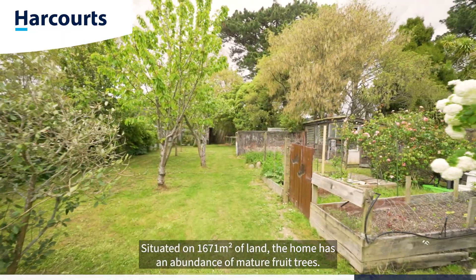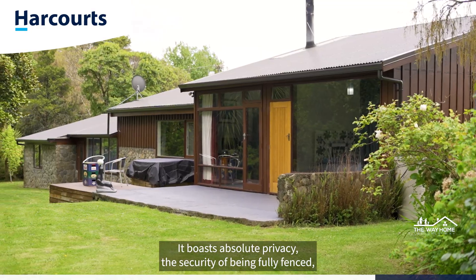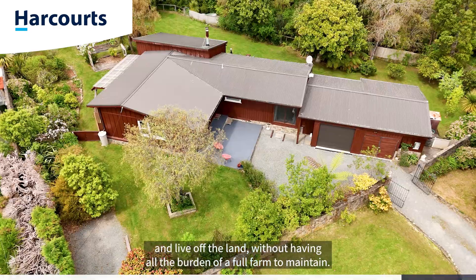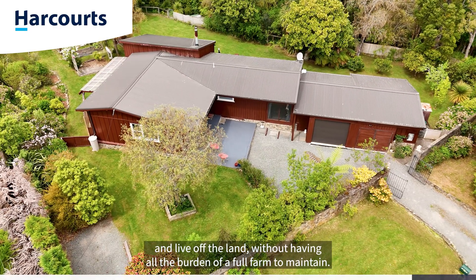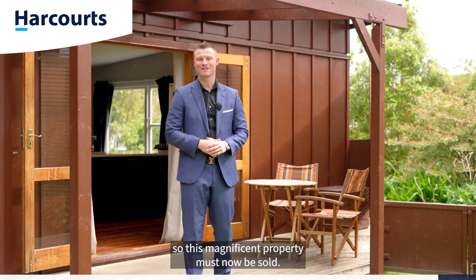The home has an abundance of mature fruit trees. It boasts absolute privacy, the security of being fully fenced, and the freedom and opportunity to grow your own food, have chickens, and live off the land — without all the burden of a full farm to maintain. Our owners are relocating to be closer to family, so this magnificent property must now be sold.